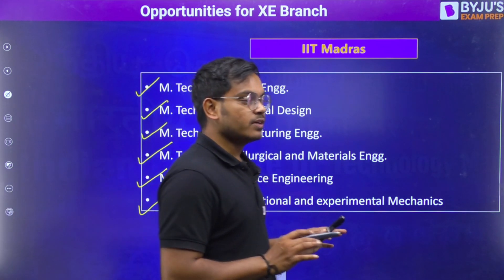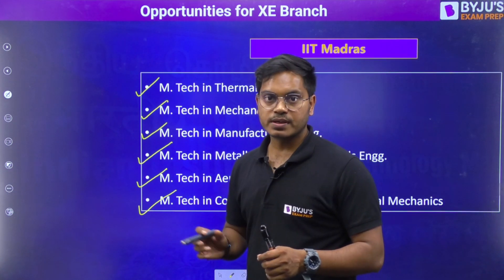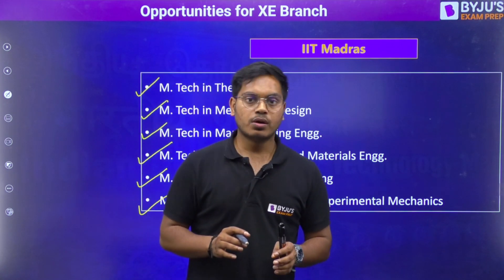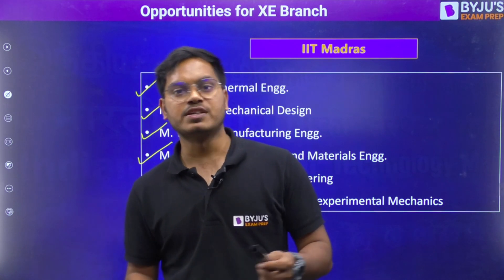But remember one thing: if your goal is to get a placement, then think about it twice, because all these branches are more relevant and more aligned towards research work rather than giving you a placement.